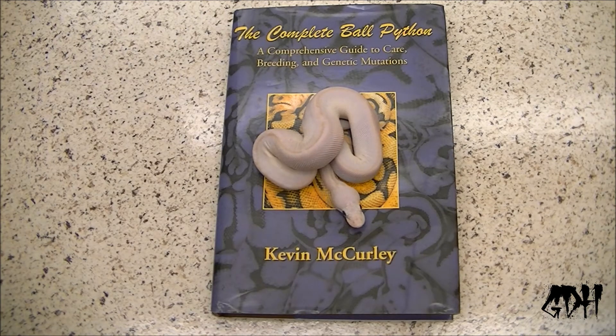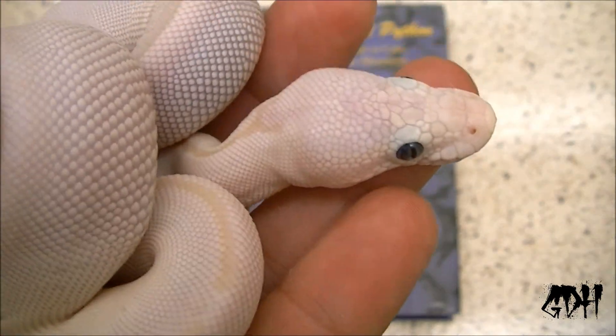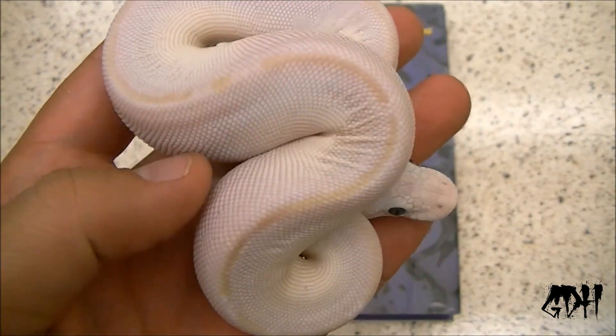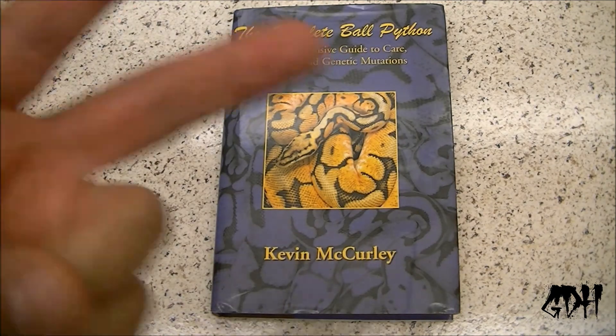He's got his first clutch of ball pythons. Like he said, he used to breed back in the day and took a big break, and now he's getting back into it. Again, big shout out — link in the description. She's doing awesome, she's just slamming food right now. Looking really good. Anthony from Granddaddy Herps, as always — peace.